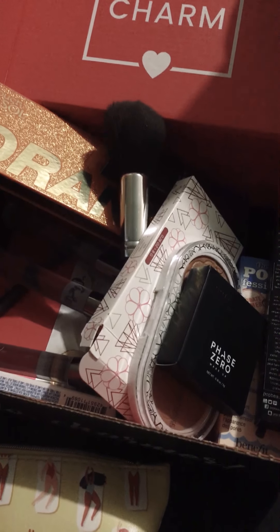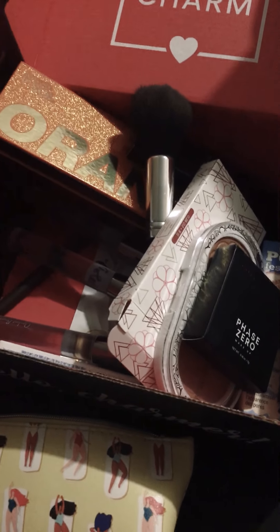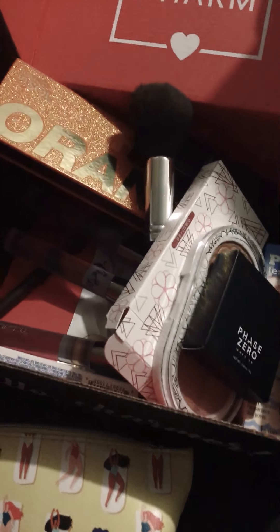I got this eyeshadow, and it is shit — pure shit. And it looks gorgeous, so I'm so mad. Look how pretty, right? You would think that's a gorgeous combination, right? But this hardly shows up, and that has so much fallout, so I was kind of mad about that.